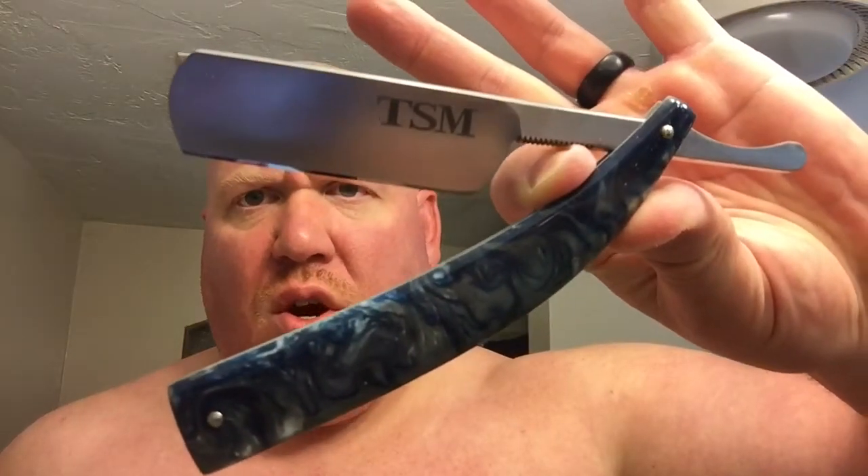What else but the Scottish Razor Co. custom TSM straight, and we shall finish with the matching aftershave. The beverage of the shave is Dogfish Head Flesh and Blood IPA — an India pale ale brewed with a bevy of real citrus including orange peel, lemon, and blood orange juice.